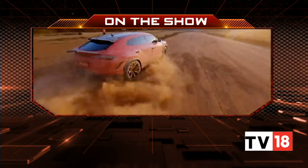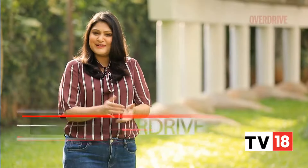We also take you through the Lamborghini Urus Performante. Hello and welcome to Overdrive, I'm Sonita.